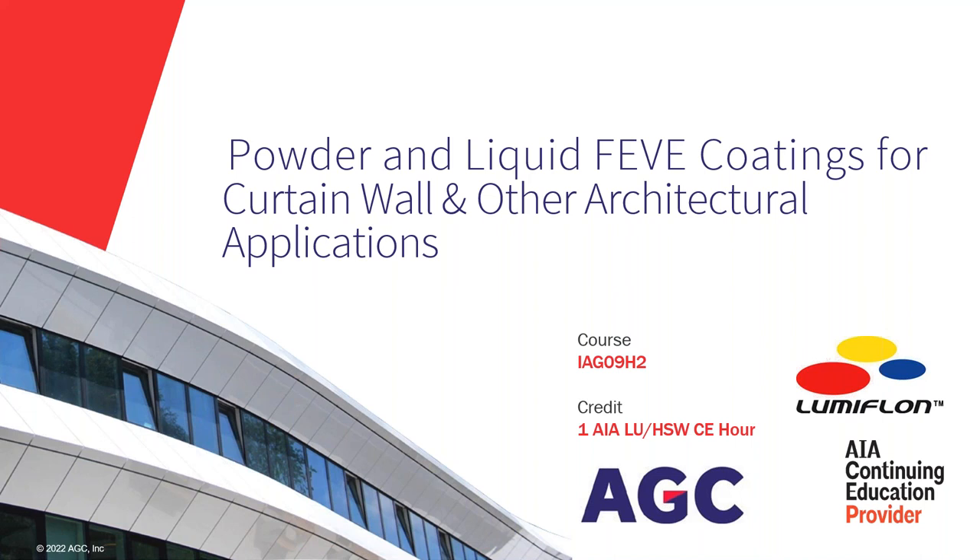Let me introduce Philip Haggerty. He's currently the Technical Sales Manager of AGC Chemicals Americas for the Lumiflon FEVE product line. He has broad experience in the chemical industry across various polymer technologies. While Phil has been in the coatings industry for a little more than two years, his experience working with manufacturers and end users extends over eight years, solving customer challenges from manufacturing to material selection. He received an MS in chemical engineering from the University of Dayton in 2016. Phil, the room is yours.